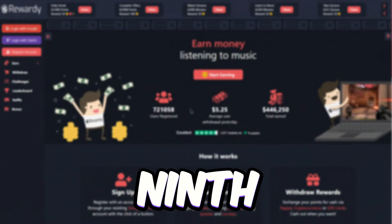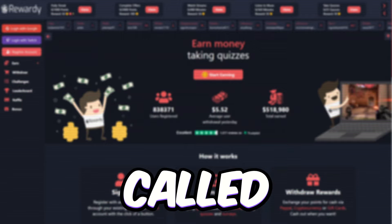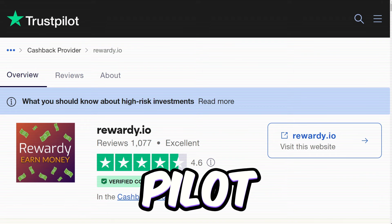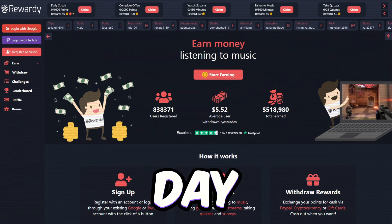Now here's the 9th app on our list that's going to help you score some cash in different cryptocurrencies and snag some gift cards. It's called Rewardi.io. This app's got a 4.6 star rating on Trustpilot and is a verified gem on there too. On average, users are cashing out over $7 a day with Rewardi.